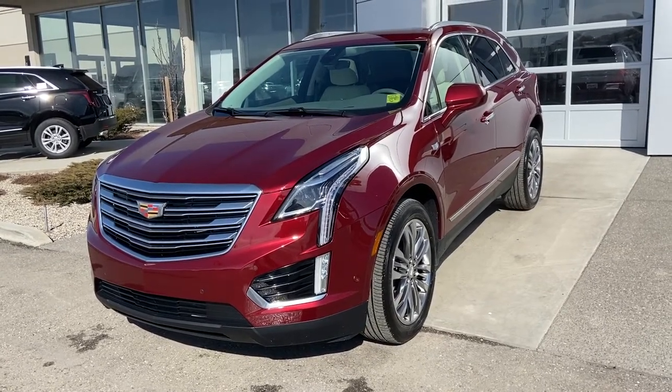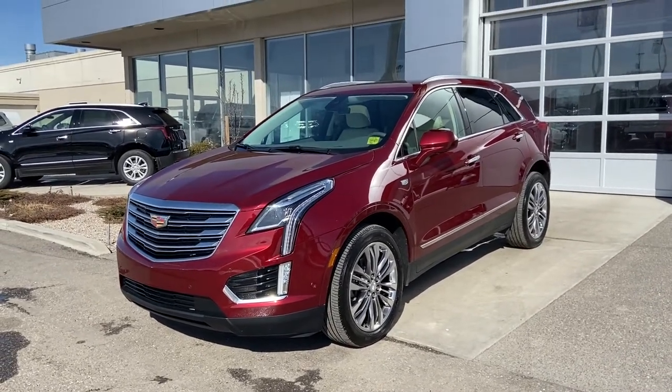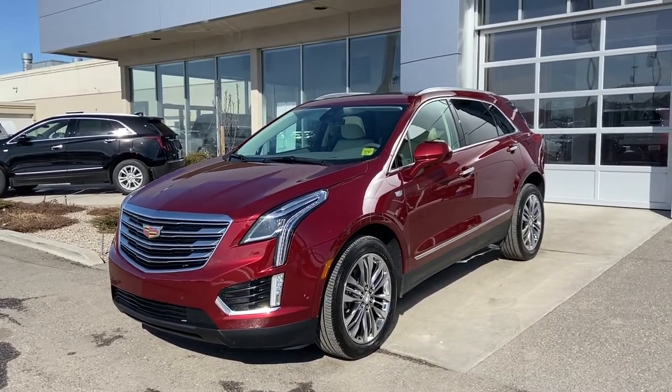Thank you for taking the time to watch this brief walk-around video on this beautiful red Cadillac XT5. If this is your next Cadillac, come down here and see us at GSL GMCity, 1720 Boat Trail Southwest, or shop online at gslgmcity.com.